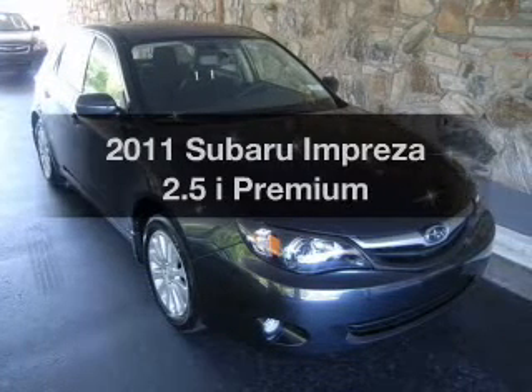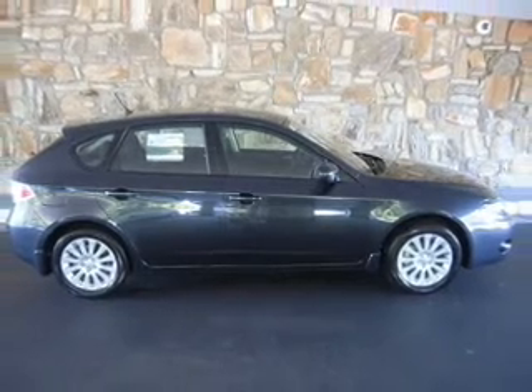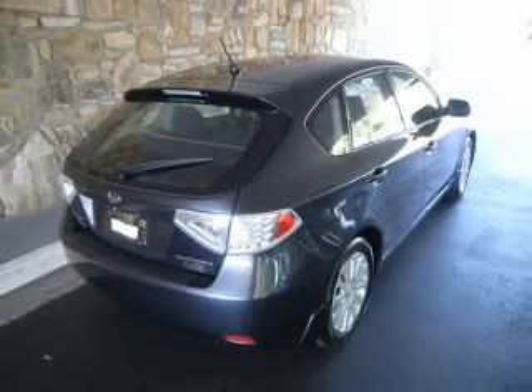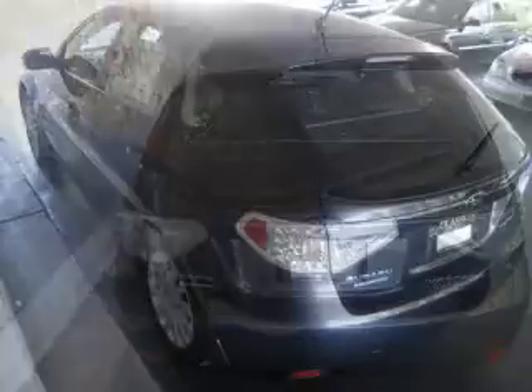Check out this 2011 Subaru Impreza. If you're looking for an automobile with great attributes, look no further. With an efficient four-cylinder engine connected to a smooth shifting transmission, anti-lock brakes help you bring your vehicle to a safe stop. Power and reliability are a great combination. This vehicle has both.